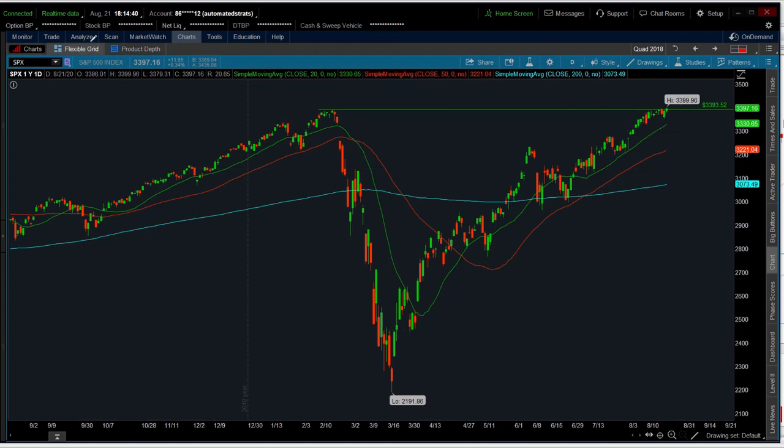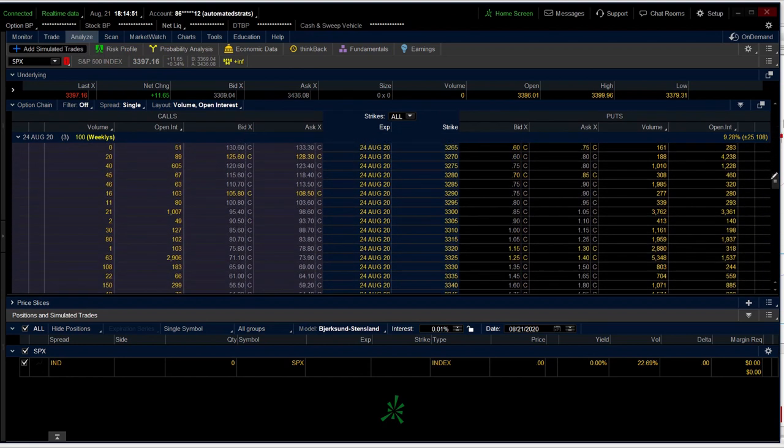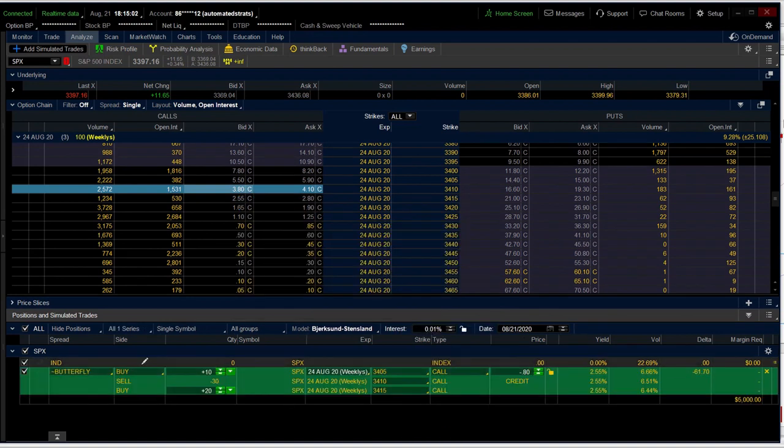This is basically how I do 1-3-2s, also called unbalanced butterflies. On the thinkorswim platform, if you want to effectuate such a trade, just go to the call side, select 'buy unbalanced butterfly,' and that automatically puts up the 1-3-2 structure. Then adjust your strikes accordingly. One more tip in closing: being very, very narrow — like only five points wide — is just going to result in a big credit trade, but it will be nearly impossible to make money on any directional basis, and if price starts to creep toward your spread, you will probably get hurt very badly.